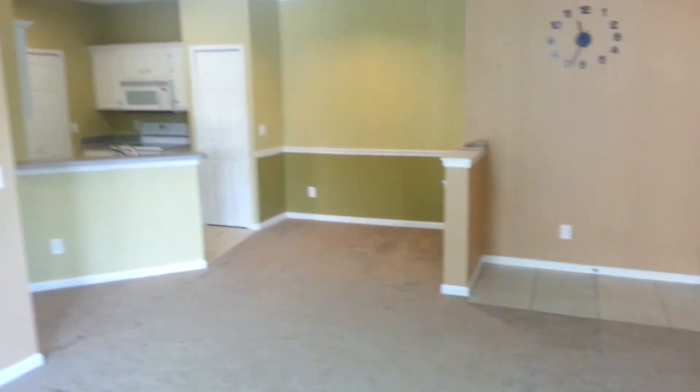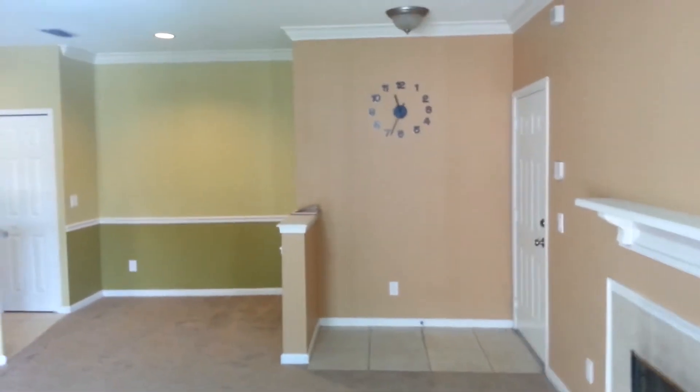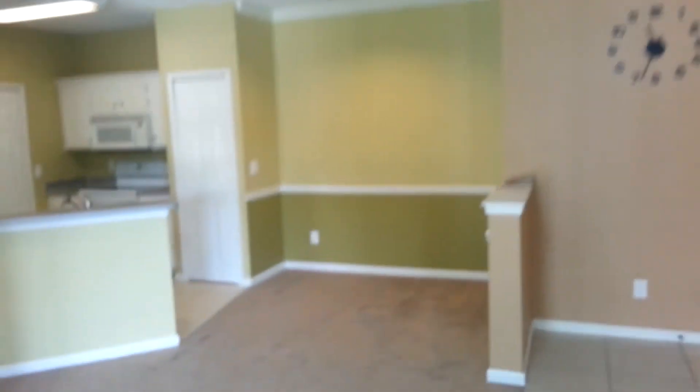Hopefully you're getting a sense of the layout. Kind of an interesting clock — completely a wall clock, using the wall. Ceiling fan — lighted ceiling fan in here.